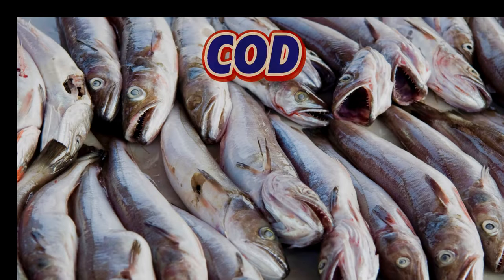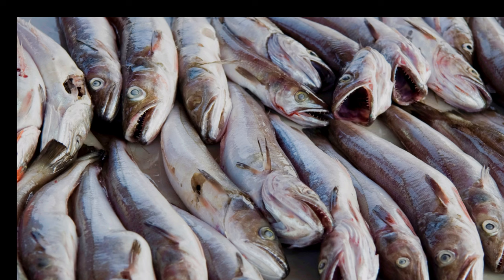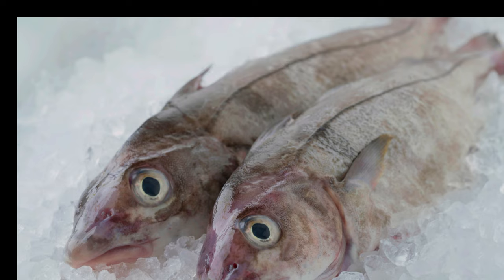First up is cod, a beloved fish that's been a cornerstone of British cuisine for centuries. With its large tender flakes and mild taste, it's perfect for fish and chips or a hearty fish pie. Haddock, another popular choice, has a slightly sweeter flavour than cod and is often smoked, adding a delicious depth to its taste.